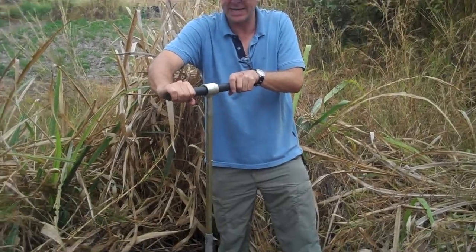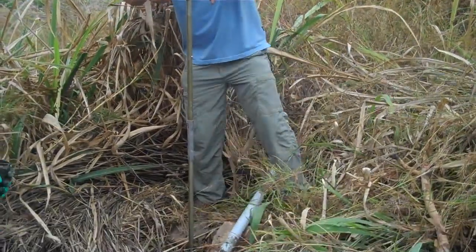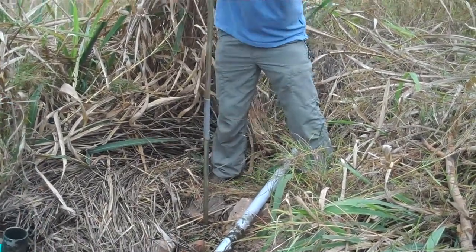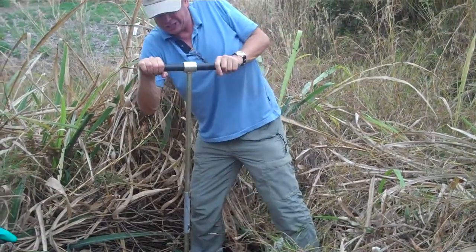Here we have Steve. This is the auger going down the test pit. I haven't gone down very far — we'll measure it in a minute. But now you can see the effort that's needed to drive that down.